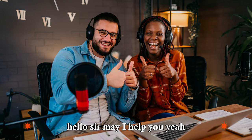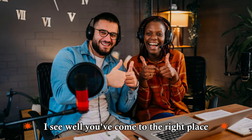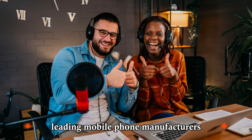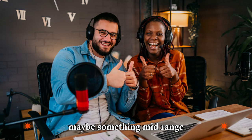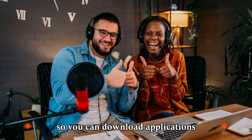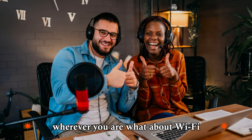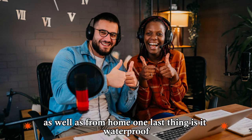Hello, sir. May I help you? Yeah. I accidentally dropped my phone in the toilet. I see. Well, you've come to the right place. We have over 100 models of more than 20 leading mobile phone manufacturers. Sounds good. I don't want it to be too expensive. Maybe something mid-range. We have this new HTC smartphone. It comes with the Android OS, so you can download applications. It also has a built-in camera, MP3 player, and touchscreen. It works on the 3G network, so you have fast access to the internet wherever you are. What about Wi-Fi? Of course. You can access the internet from any hotspot, as well as from home. One last thing. Is it waterproof?